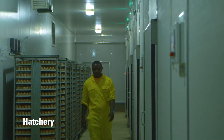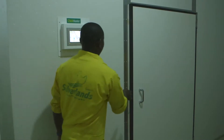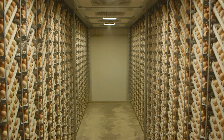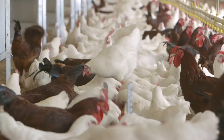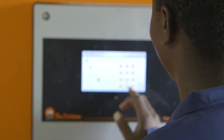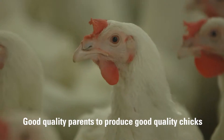We produce eggs and send them to our hatchery for production of day-old chicks for our customers. Our hatchery is currently hatching 90,000 chicks a week but has a capacity of 150,000 chicks a week. We import parent stock of Sasso from France, Cobb from the Netherlands and Highline from the UK. These are reared in controlled environment houses and become good quality parents to produce good quality chicks.